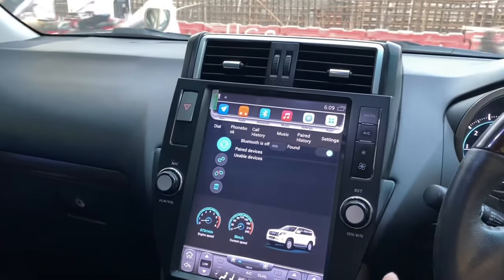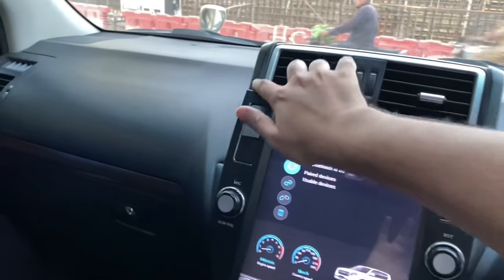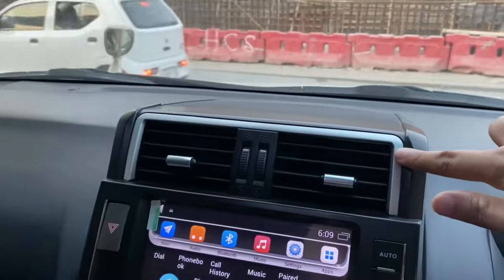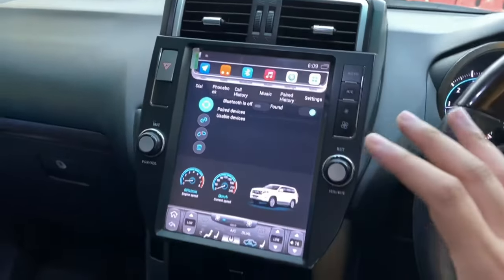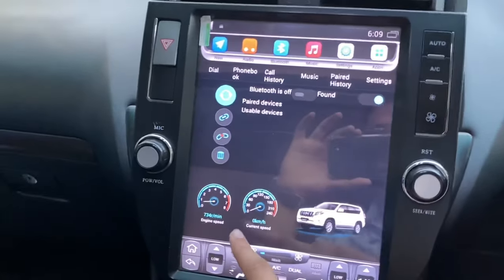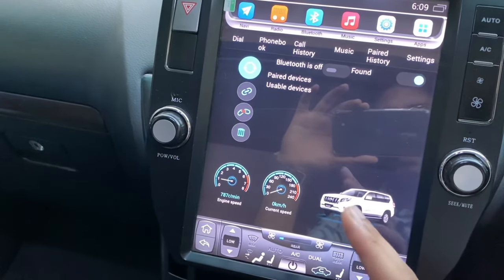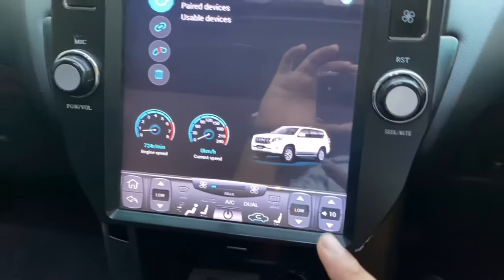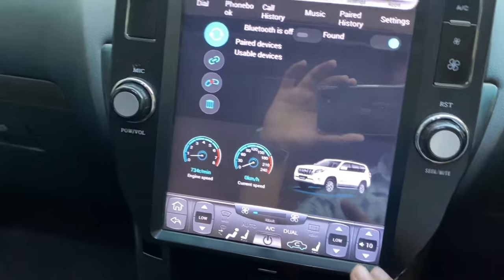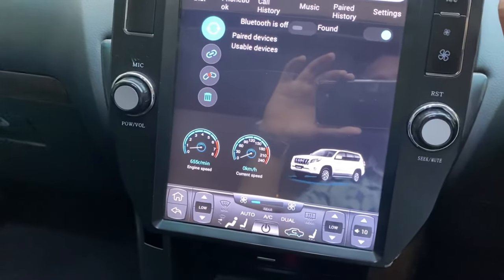The center console has a flat design with two AC vents on top and silver outlines. In the center, this car comes with an aftermarket Tesla-style screen. We have dual-zone digital climate control with an auto feature where you can set it automatically.